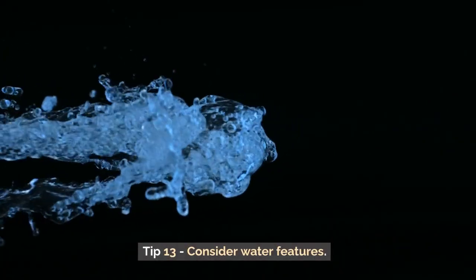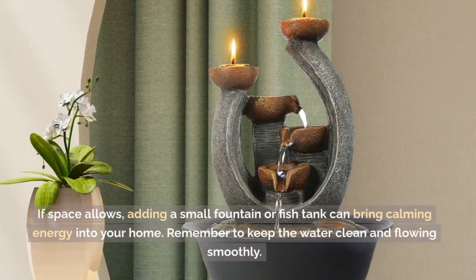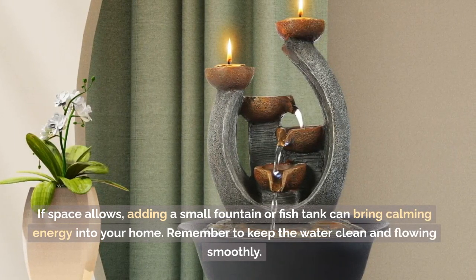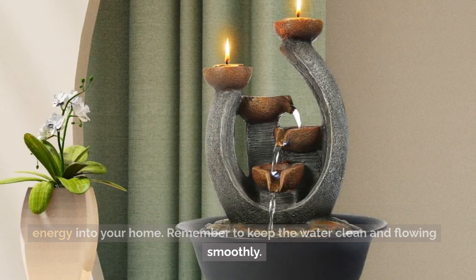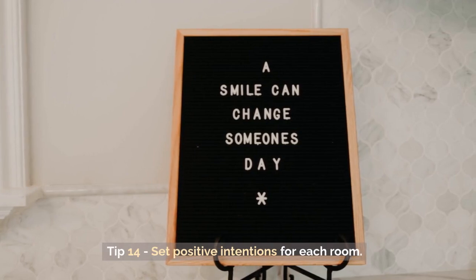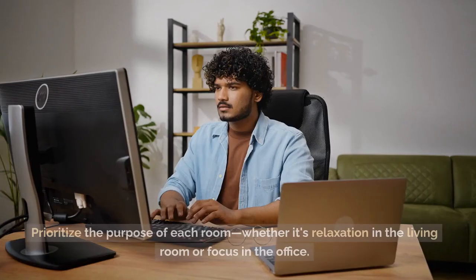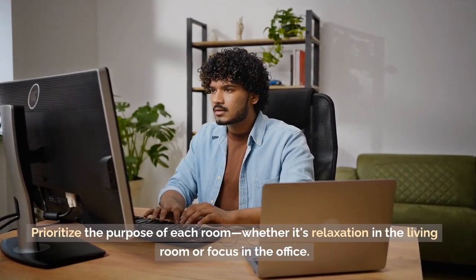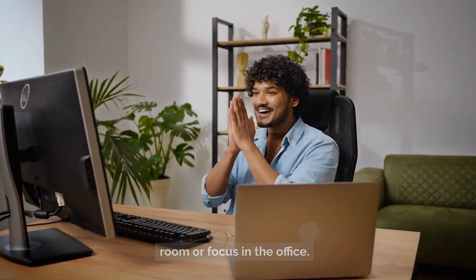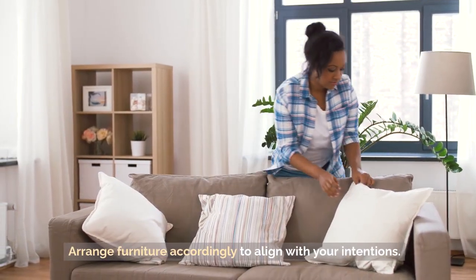Tip 13: Consider Water Features. If space allows, adding a small fountain or fish tank can bring calming energy into your home. Remember to keep the water clean and flowing smoothly. Tip 14: Set Positive Intentions for Each Room. Prioritize the purpose of each room, whether it's relaxation in the living room or focus in the office. Arrange furniture accordingly to align with your intentions.